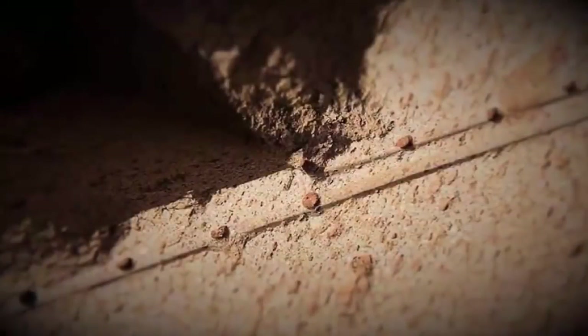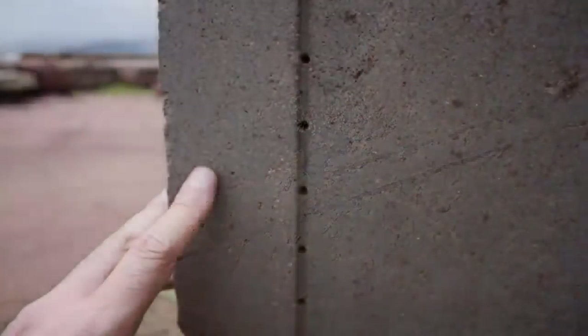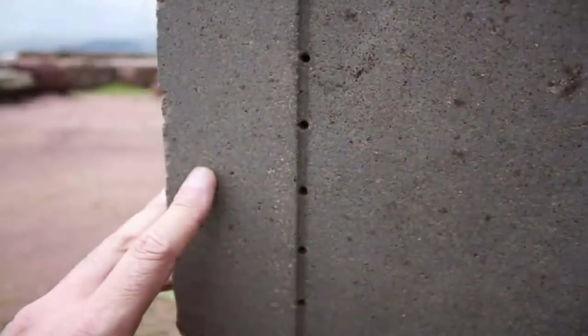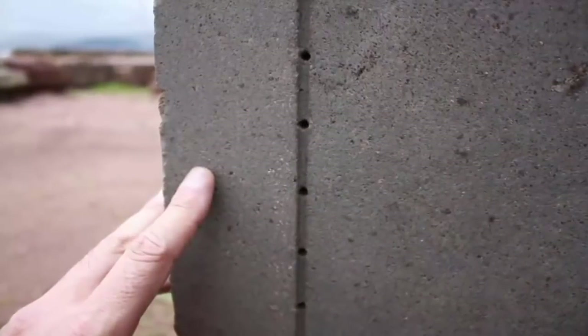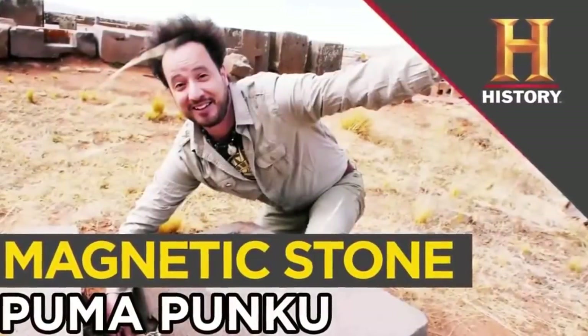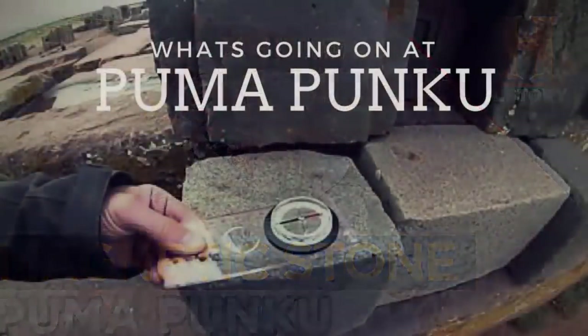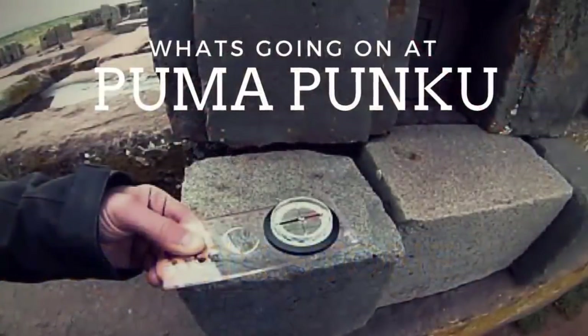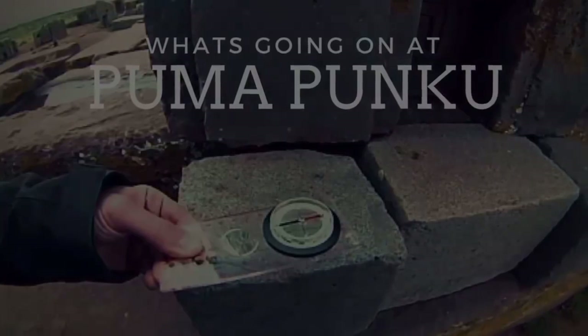However, there are many other intriguing areas of interest yet to be fully understood. Along with volumes of photographic documentation and precise measurements, independent researchers also discovered that the site's grey stonework possesses a curious magnetic property. The question is, if these ancient people knew of this interesting characteristic, what was the purpose of using said stone? Was the stone slowly magnetized by a technology once present at the site, now lost to history?